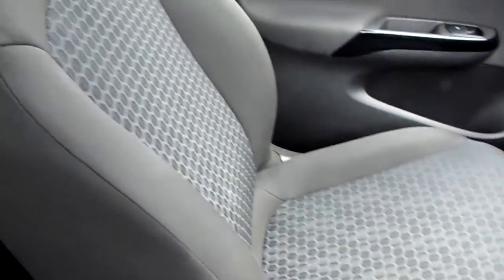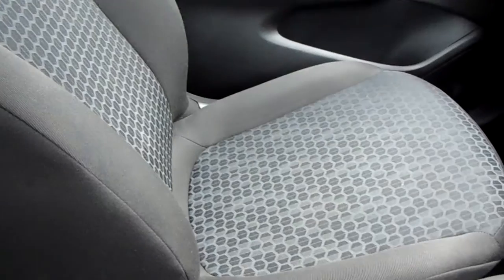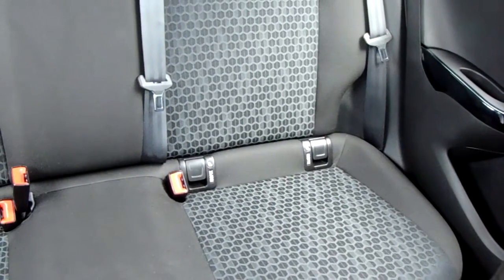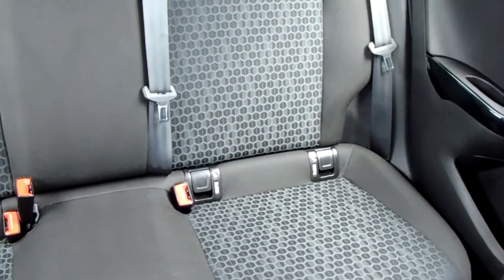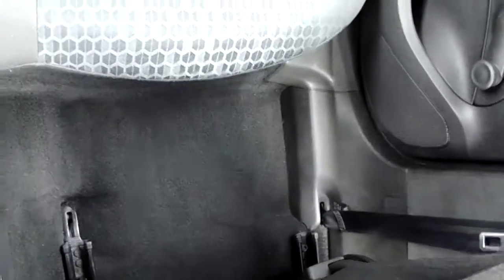Moving on to the seats in this Vauxhall Corsair design, finished in the black and grey cotton. The same design is mirrored in those back seats. You do have ISOFIX tethers on there just to ensure the safety of any passengers travelling in the rear of this car. There's a good amount of leg space throughout the whole car as well which ensures comfort.